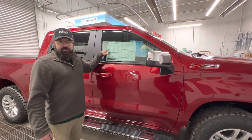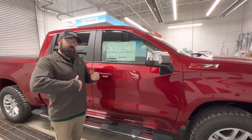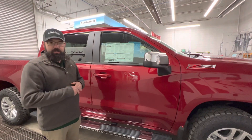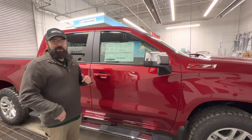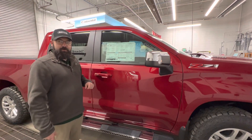Your first maintenance visit is covered by General Motors. Here at Pucklitz Chevrolet, we'll also cover the next oil change. We'll do a quick inspection on it and get you on the road and back to doing pickup stuff as quick as we can — just another benefit we've added here at Pucklitz Chevrolet.